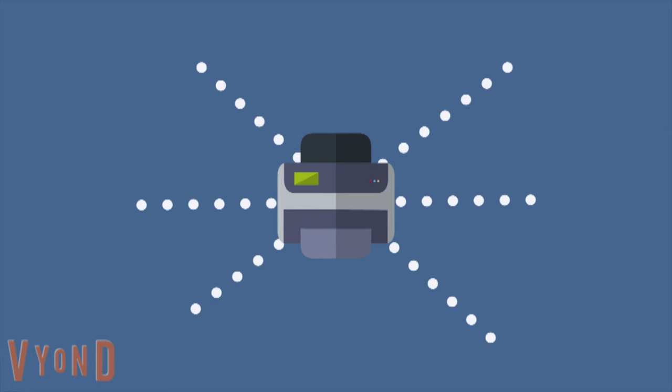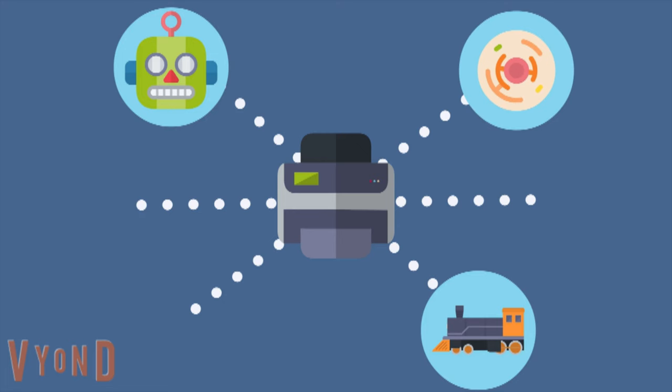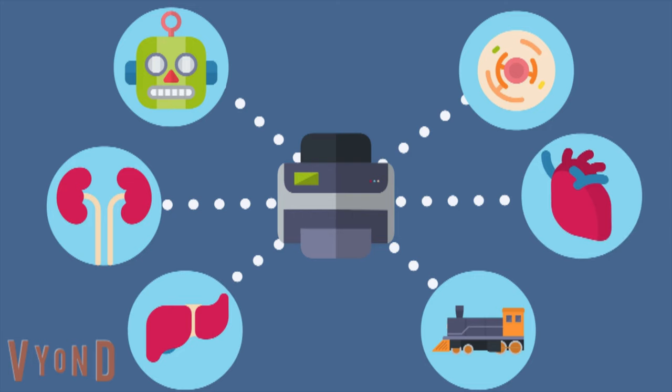Today, 3D printing has evolved from its humble origins of printing plastic toys to the complex printing of human tissue using biomaterials, with potential applications in the medical field. Scientists are now able to 3D print different tissues of the human body, such as kidney cells, liver cells, and cardiac cells that are even able to beat like a real heart.